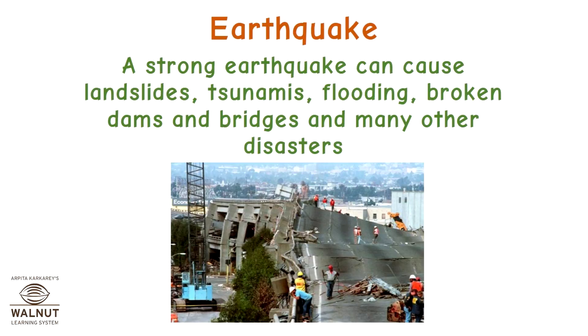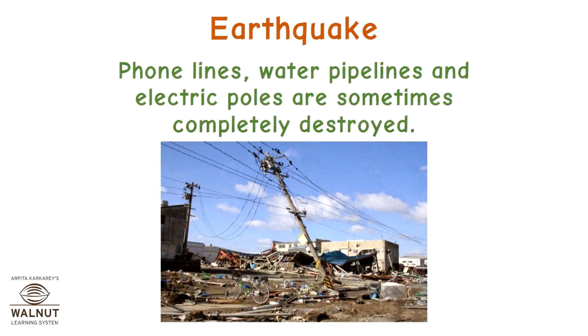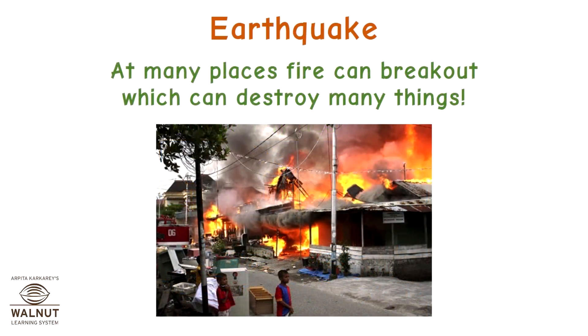A strong earthquake can cause landslides, tsunamis, flooding, broken dams and bridges, and many other disasters. Many people die or are seriously injured. Phone lines, water pipelines and electric poles are sometimes completely destroyed. At many places, fire can break out which can destroy many things.